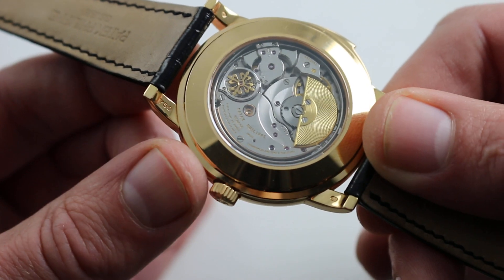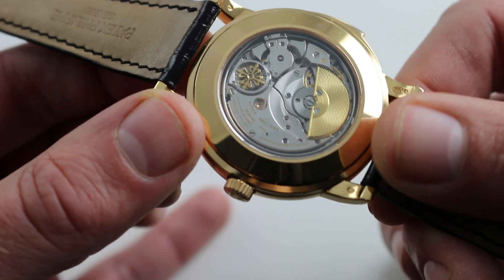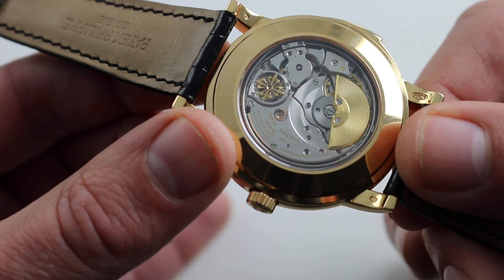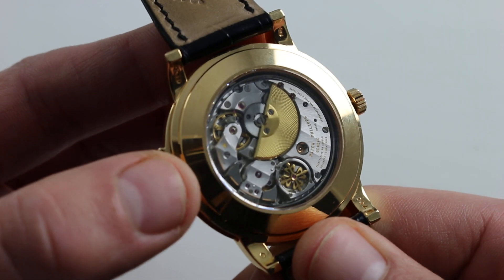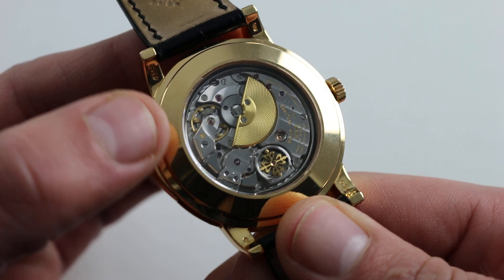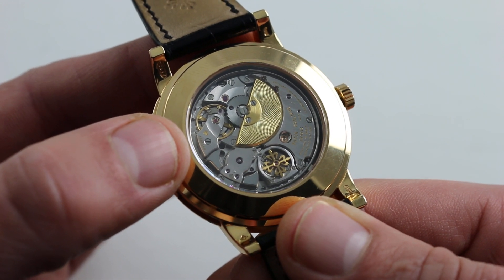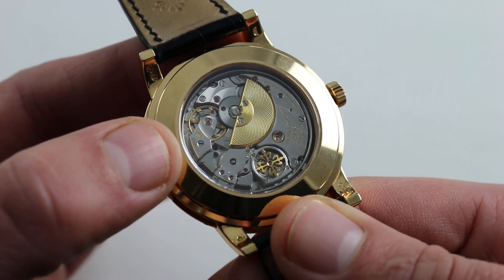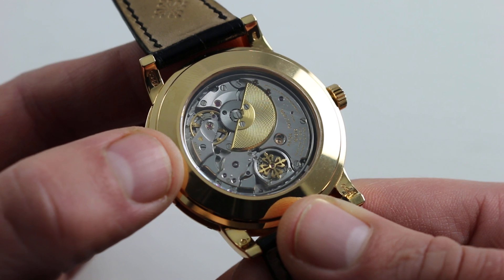The watch has more than twice as much total gong surface area as its predecessor, the 3974 — not only do the gongs circle twice, but the case itself, and thus the actual diameter of the gongs, is larger. The movement operates at 21,600 vibrations per hour and has a 48-hour power reserve when fully wound up. This watch, having been built prior to mid-2009, was produced between the debut of the rose gold model in 2005 at Baselworld and the phase-out of the Geneva Hallmark stamp in mid-2009, giving you a window for this watch's production.